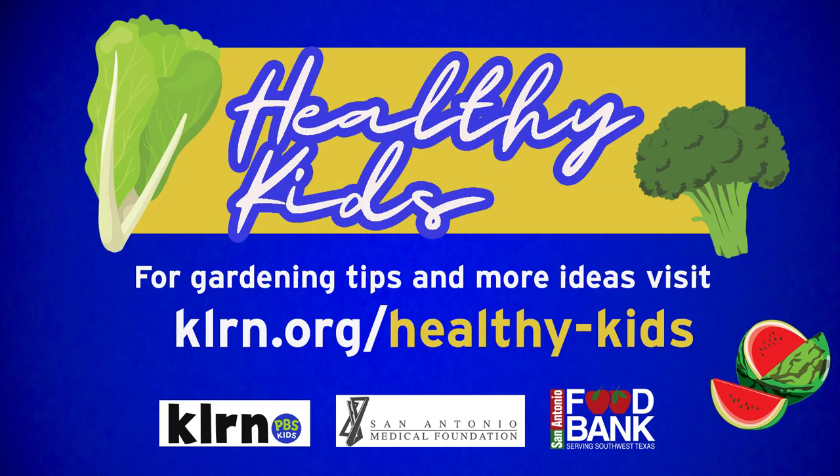Keep growing friends. See you next time. Visit klrn.org slash healthykids.